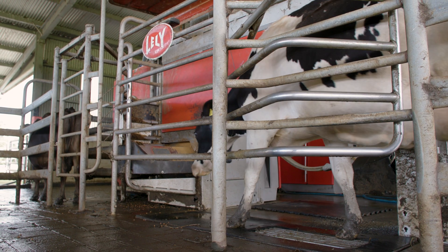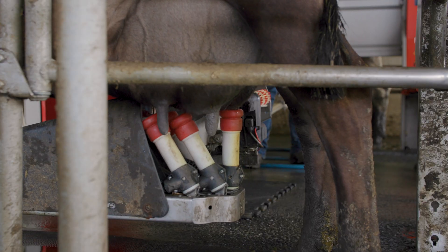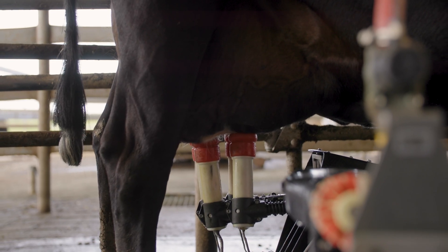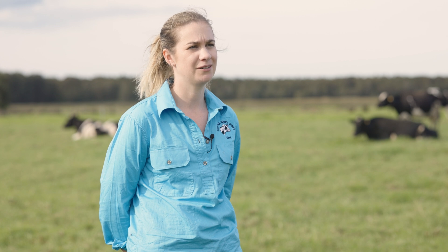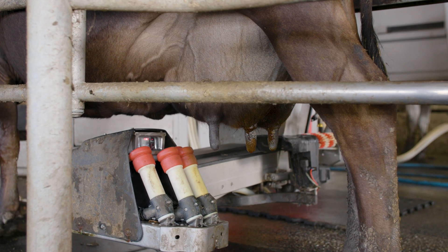When the cow first comes through, brushes come on to clean the udder and to stimulate her to let her milk flow down. After that, a laser and a camera help find the teat location, and then a vacuum pulsator milks each quarter individually until they're fully milked out. From there it's held in a buffer tank where it performs a California mastitis test, which gives us a measurement of the cell count — the amount of bacteria in the milk — and how much fat and protein is in the milk as well.